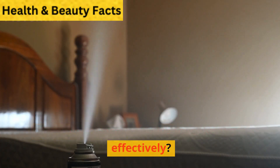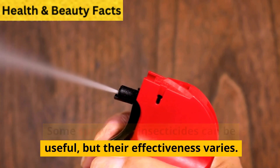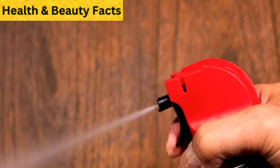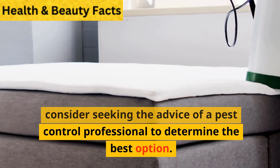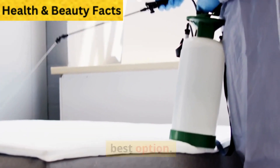Do bedbug sprays and insecticides work effectively? Some sprays and insecticides can be useful, but their effectiveness varies. Follow the instructions carefully and consider seeking the advice of a pest control professional to determine the best option.